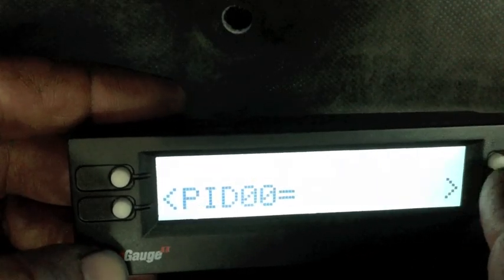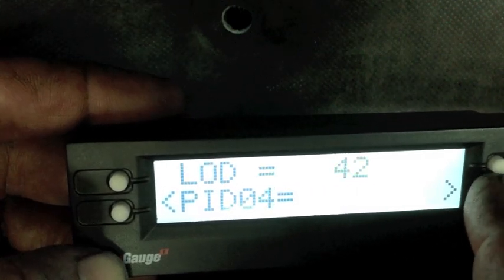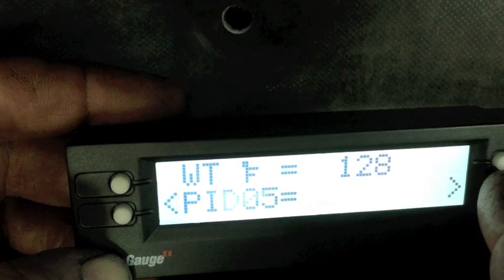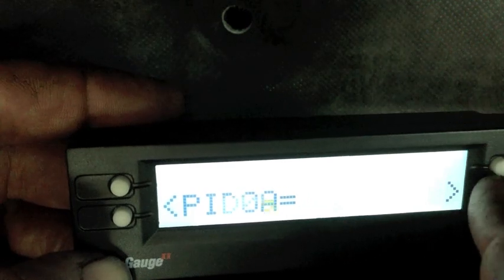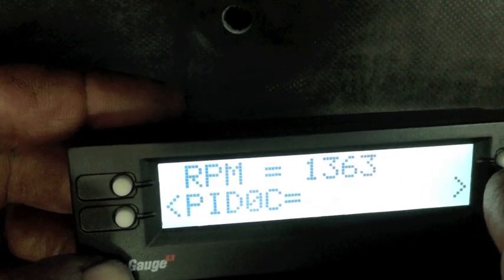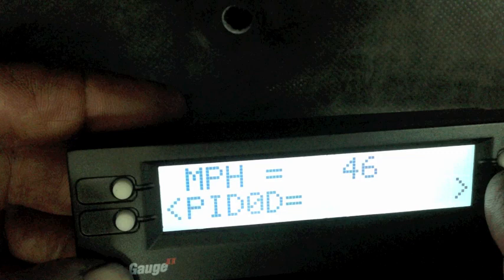We'll go through the freeze frame data and see what it's stored. We have light load 42%, water temperature 128°F — so the vehicle wasn't fully warmed up, it was cold when it did it. Looking at MAP RPM, we can see it was set at roughly 1300 to almost 1400 RPMs and 46 miles per hour.